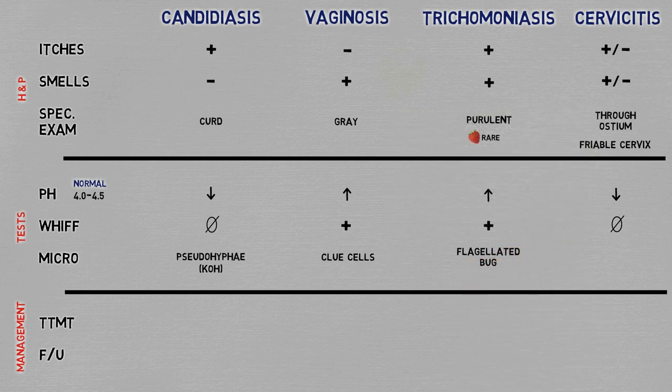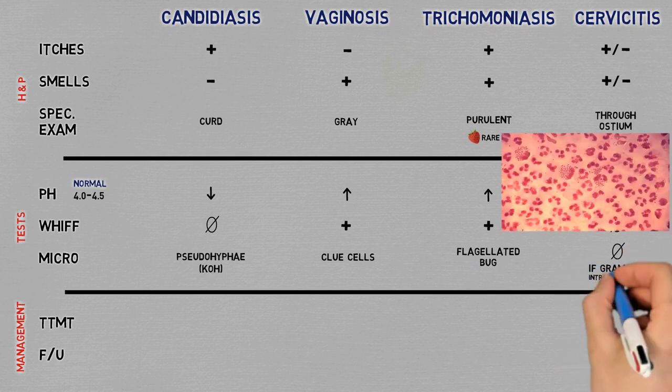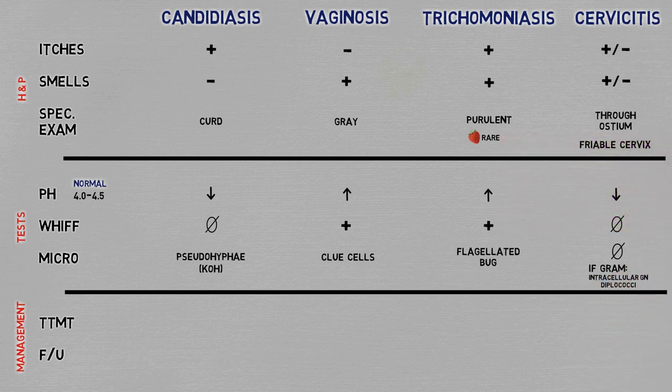In cervicitis, you actually won't see anything useful unless you perform a gram stain, in which case you would see intracellular gram-negative diplococci. If you want to understand clinical microbiology better, the graphics in First Aid are helpful — or if you dig my didactics, post a comment saying so and I will take note.